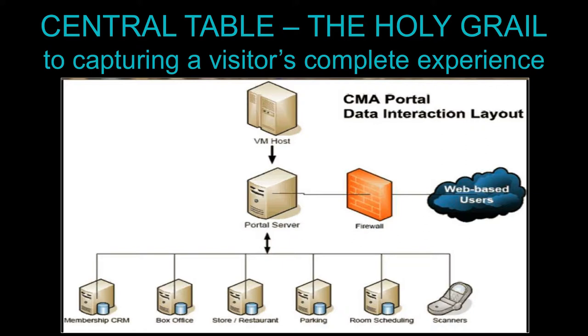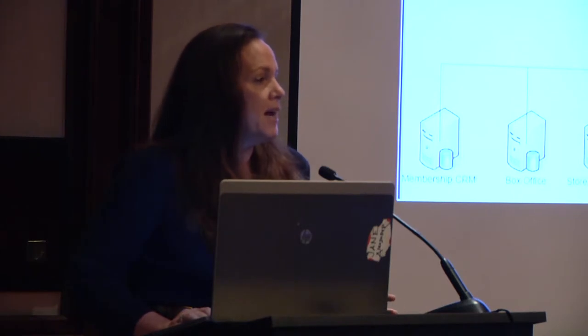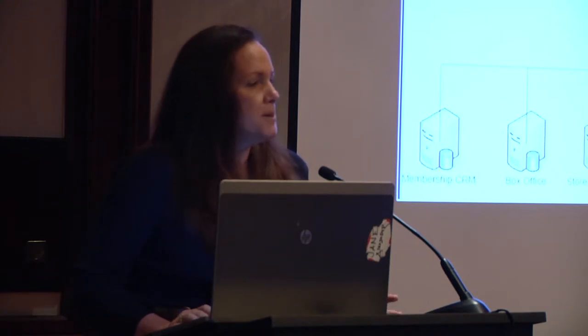This is our holy grail — what we call the essential table. We have Patron's Edge, Forex Ticketing, a different system for our store, a different system for our restaurant, and a different system for our donors. There's no system that does everything, and there's no system that does even one thing great. So we decided to create a central table to pull information from all those databases so we can get a complete picture of our visitors. We're in the middle of that project, and it's been pretty exciting for the business side.